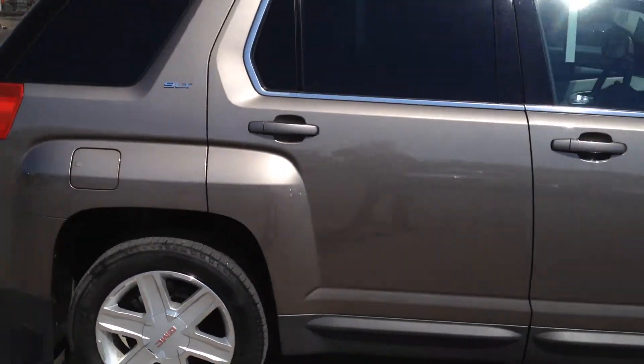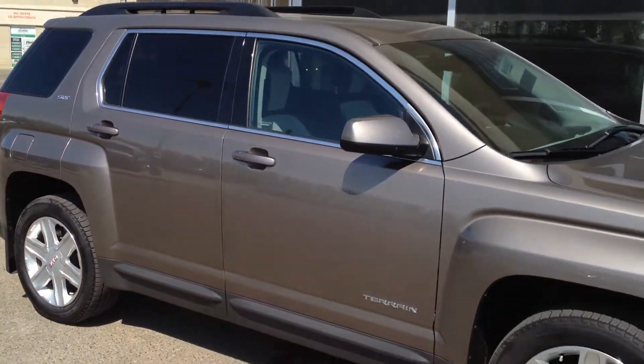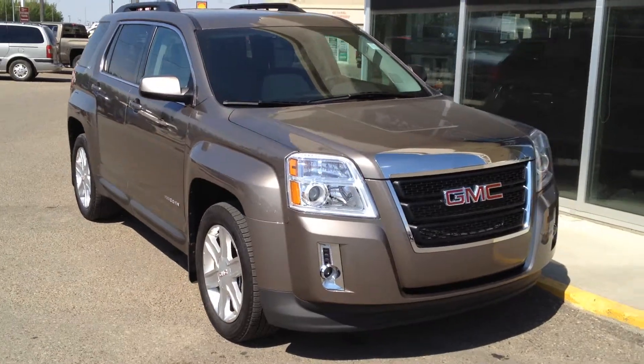So once again, we have a 2012 GMC Terrain SLT for sale, featuring a 3.6 liter V6 paired with a 6-speed automatic transmission. Come on down to Davis Buick GMC to take it out for a test drive.